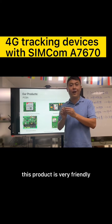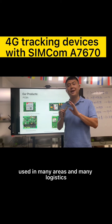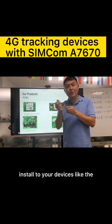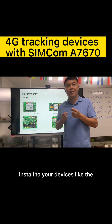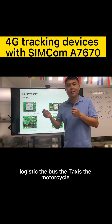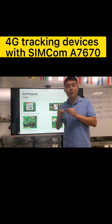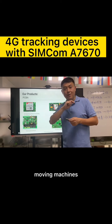This product is very user-friendly and is used in many areas and logistics applications. It is very small and easy to install on your devices — such as logistics vehicles, buses, taxis, motorbikes, e-bikes, or any other moving machines.